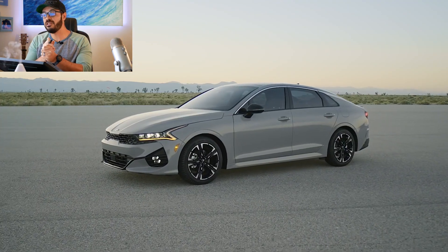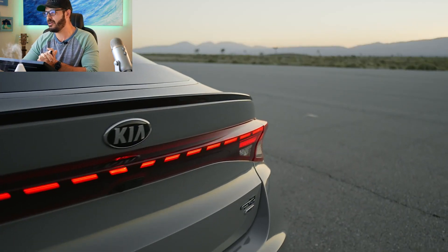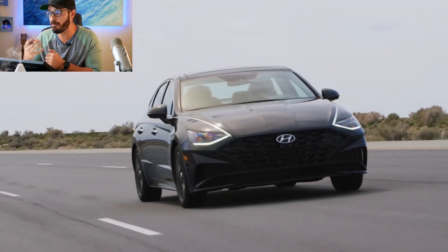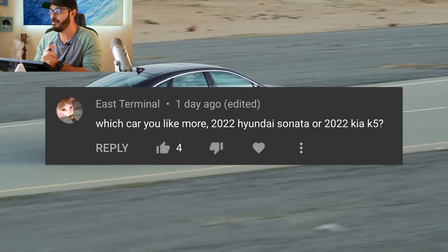Today we're going to have a South Korean showdown and this design battle is between the Kia K5 and the Hyundai Sonata. We're going to talk about some of the base spec and tech and then analyze and compare the design from front, side, and rear. I'll let you know what I think and which one I would personally buy. Thanks for the comments on my previous video — today's showdown is thanks to East Terminal's suggestion.